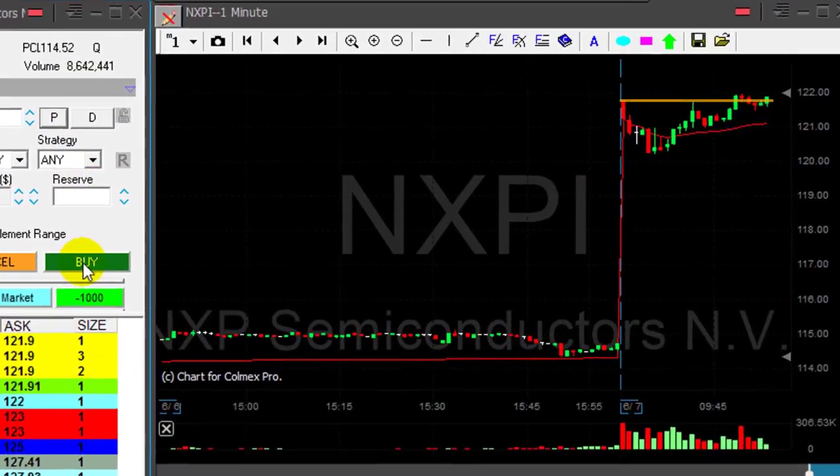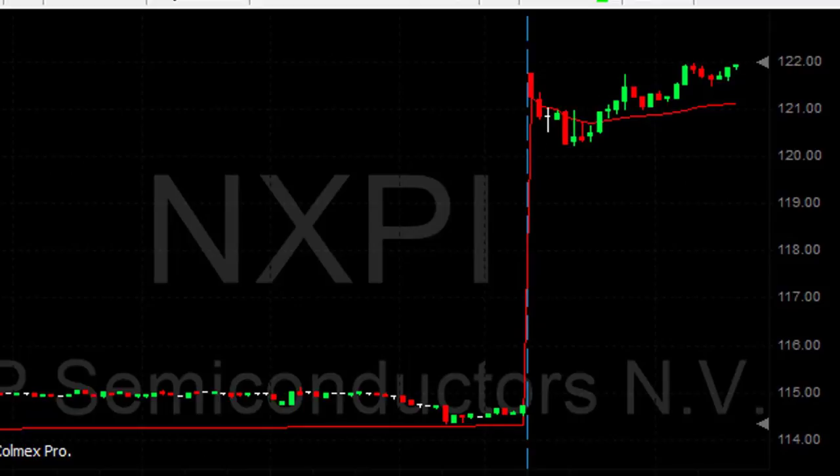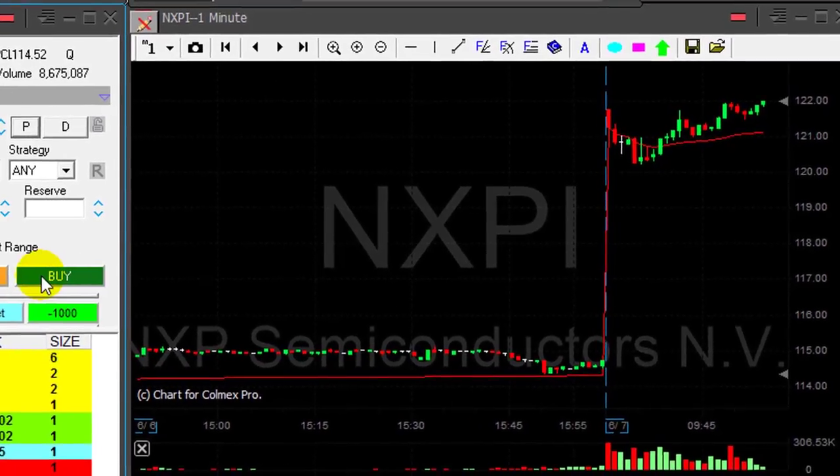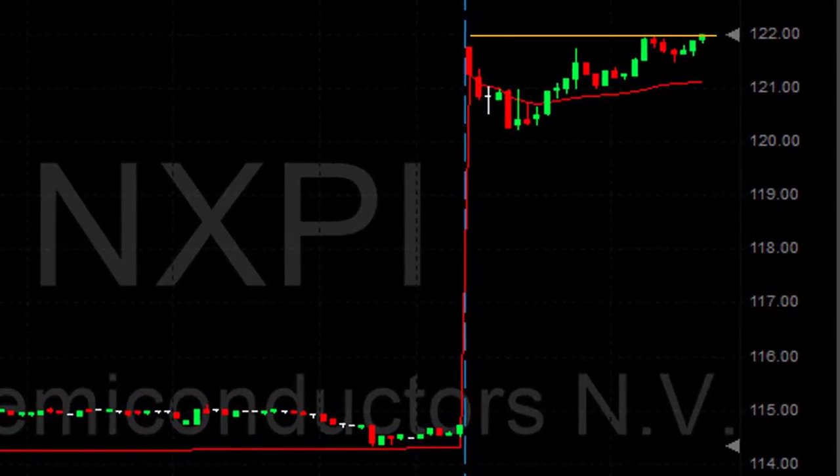NXPI looks great over one twenty two. I really want to go long. I'm going to go long two thousand shares. I think I'm going to buy it here at 122 — I'm assuming it's going to go through very soon.